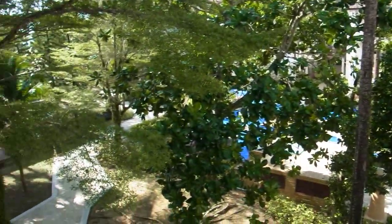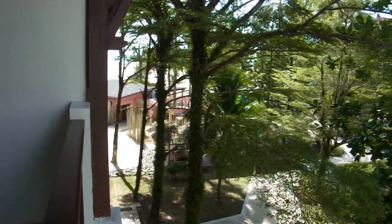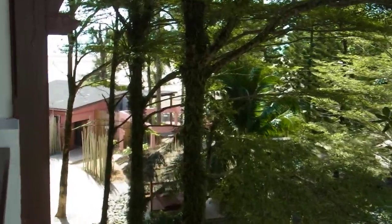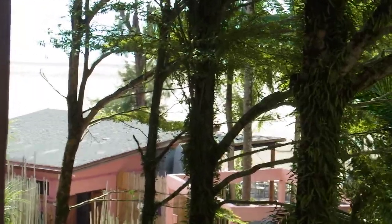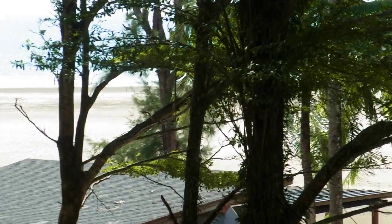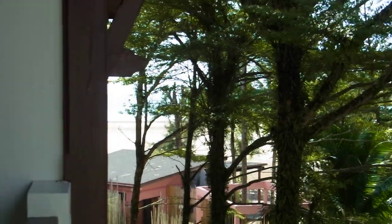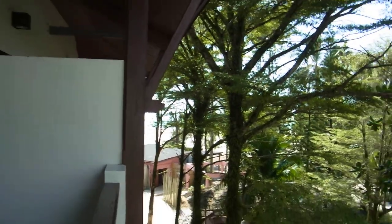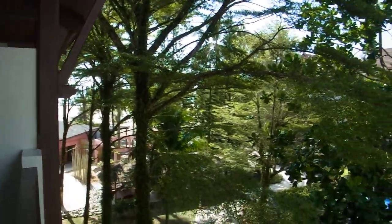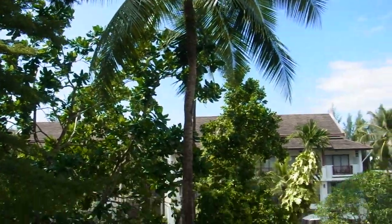I'll try and zoom in — you can actually see the beach and the sea just about through there. It's very lush and very tropical here, as you'd expect in Thailand.